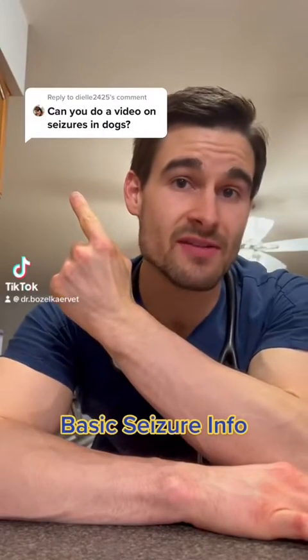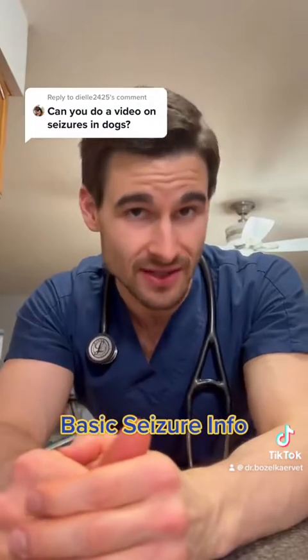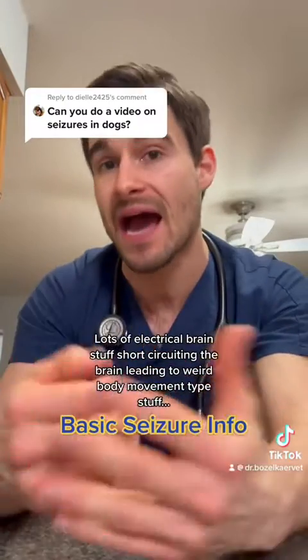Let's start this conversation on seizures by first defining what a seizure is. In basic terms, essentially a seizure is a surge of electrical activity that happens to the brain that leads to a lot of involuntary stuff happening on the outside.